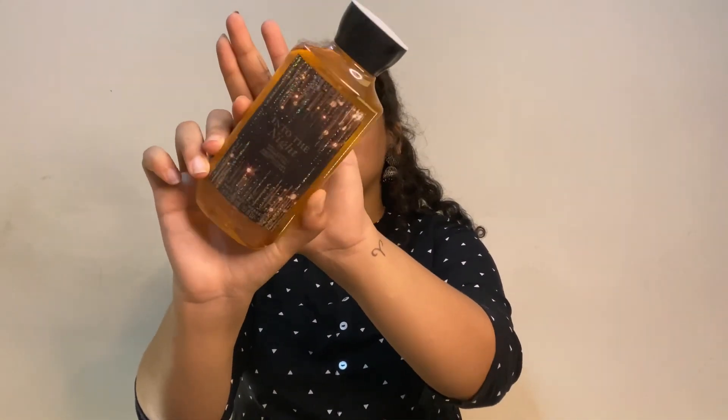The last thing from Bath and Body Works is a shower gel — 'Into the Night.' I did thorough research before buying. I haven't tried it yet but it has shea and vitamin E which is really good for your skin. I'll review it on Instagram once I use it, but I know it's a good buy.